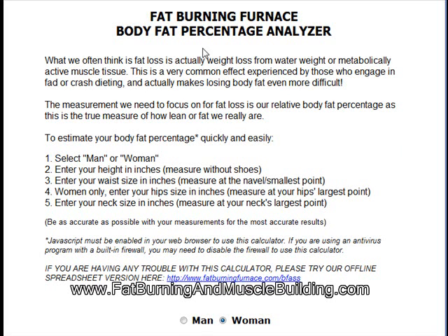What I want to do with this video is show you the Fat Burning Furnace body fat percentage analyzer. What we often think is fat loss is actually weight loss from water weight or metabolically active muscle tissue. This is a very common effect experienced by those who engage in fad or crash dieting.